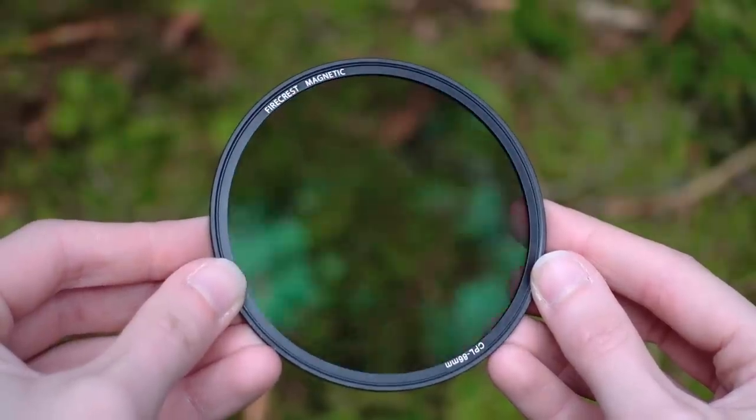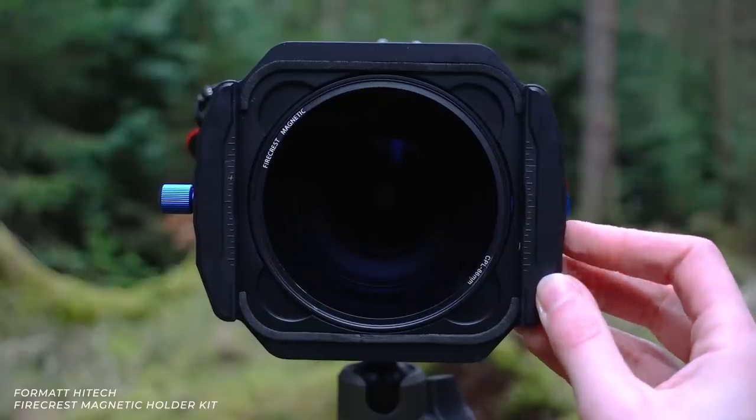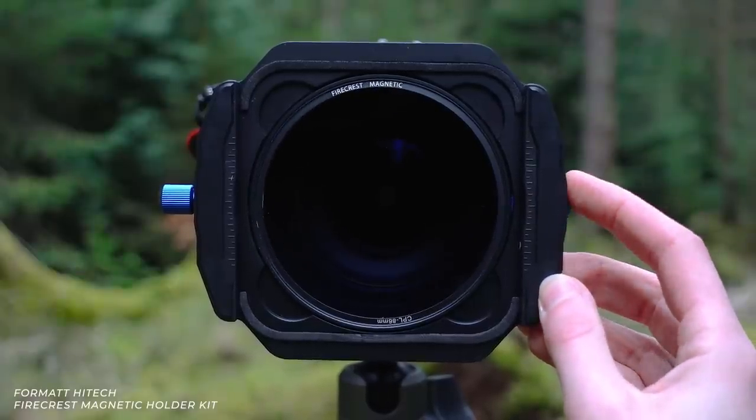This is the Firecrest Holder Kit by Format High Tech — it's a magnetic polarising filter. I'm going to take a few different images here at some different angles, so let me know which ones you prefer in the comments section down below.